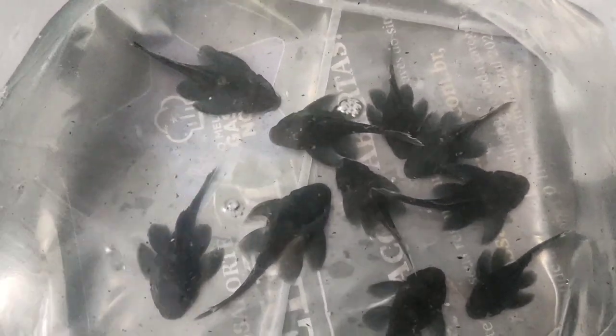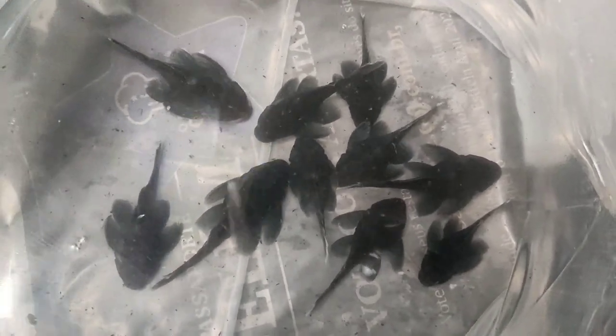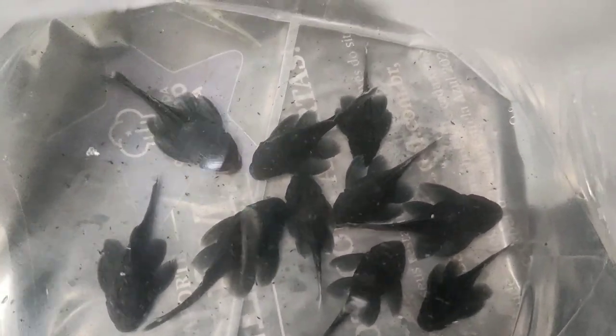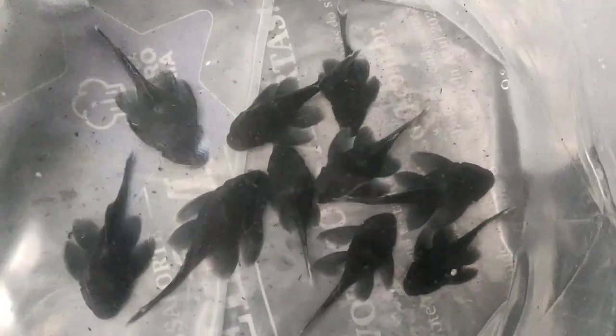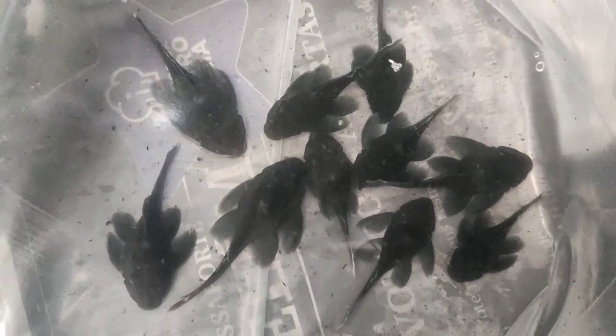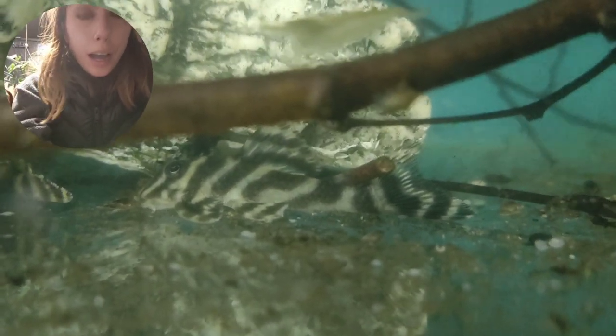Last but not least we have the baryancistrus begginis — blue black panaque. You can see a couple of little catch marks on their dorsal fins so I might pop a little bit of treatment in with them. This bag looks quite full of protein to me, but they all look pretty good. They've come in a really nice size; some of these I'd say are verging on sub-adult size. Let's count — one, two, three, four, five, six, seven, eight, nine, ten. I'll get these in their tanks and then leave them for a couple of hours before checking back.